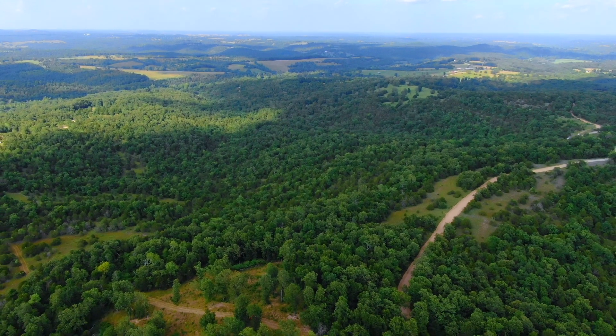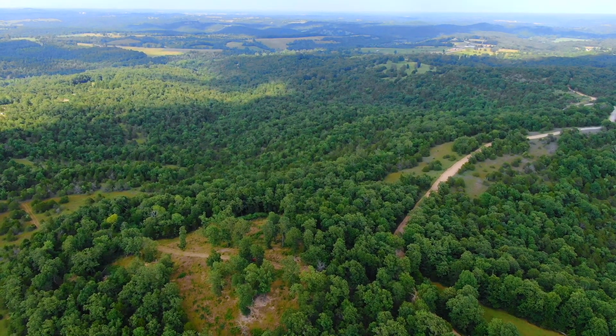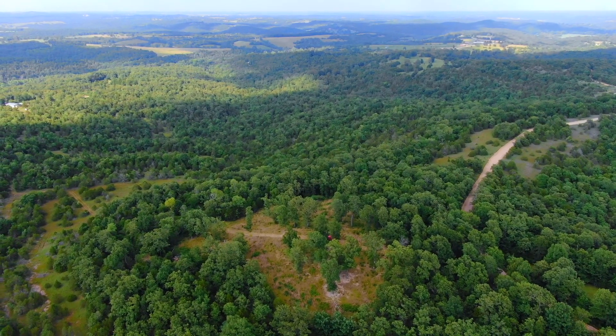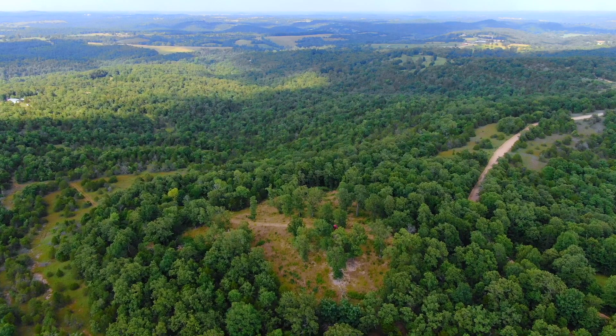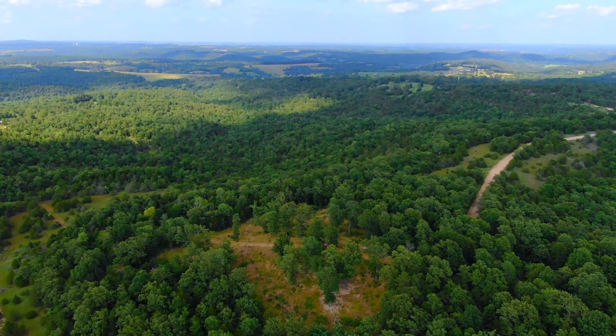Based on the topo map and what we're seeing here, there's just nothing steep on this property, which is pretty unusual in the Ozarks in general, and especially in this area of the Ozarks. Once we zoom in, you'll see that large open meadow on the west side.